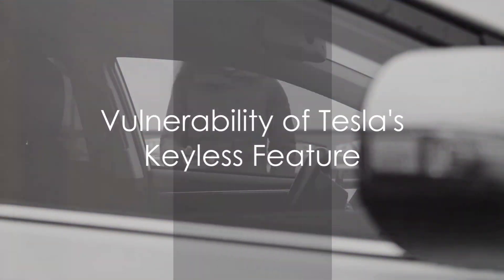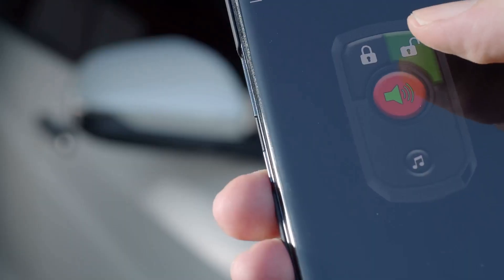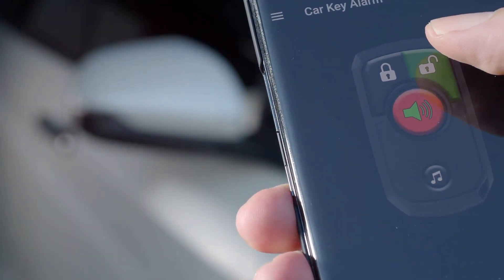In the context of your Tesla, the attacker could intercept the communication between your vehicle and the Tesla mobile app. The goal? To unlock the car and potentially even drive it away. This is made possible due to the keyless feature of Tesla vehicles, which allows owners to control their cars using their smartphones.